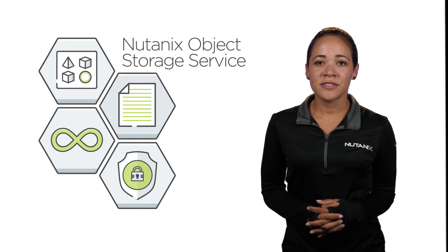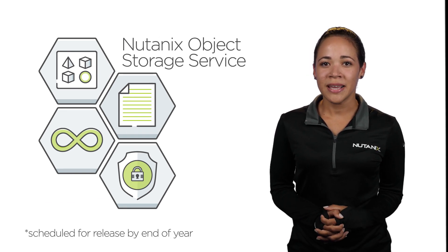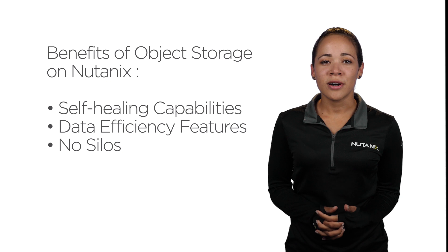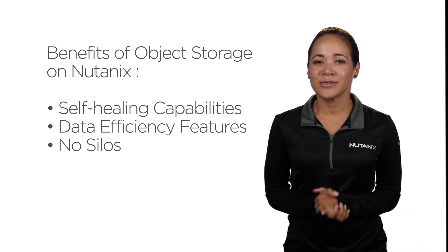Nutanix Object Storage Service could help. Nutanix OSS leverages all of the benefits from running on the Nutanix distributed storage platform. These include self-healing capabilities, data efficiency features, and no silos between block, file, and object solutions, or between on-prem and public cloud solutions.